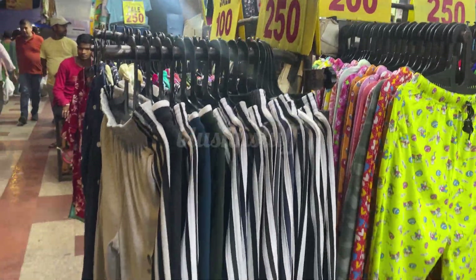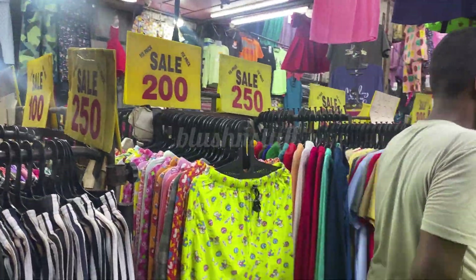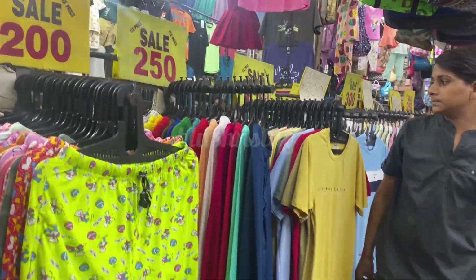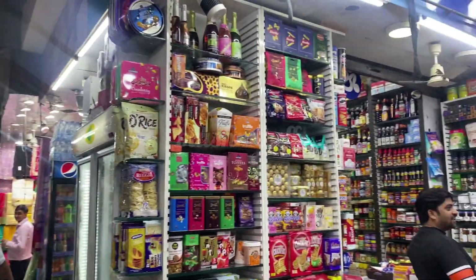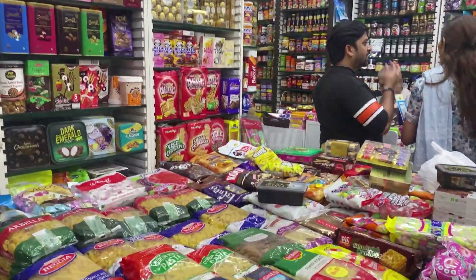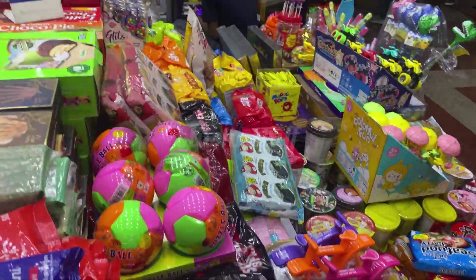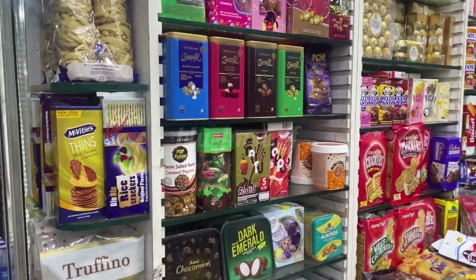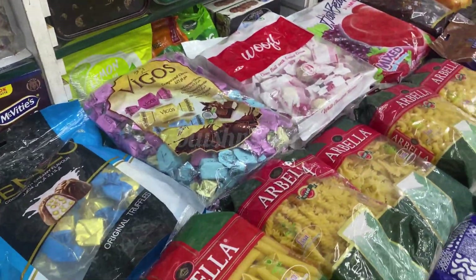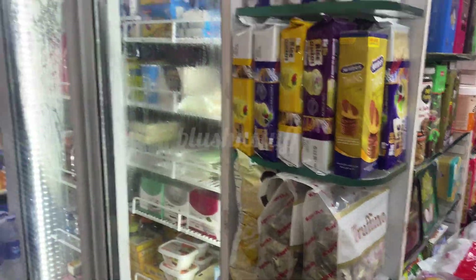Hello friends, welcome back to Blush and Stuff. Today we have taken a video of the INA Market. If you haven't visited the INA Market, then do visit this market for some very unique things. Here you will get some of these things that you are watching in the video, which you don't get in any other market. Here you will get many different groceries, candies, etc.